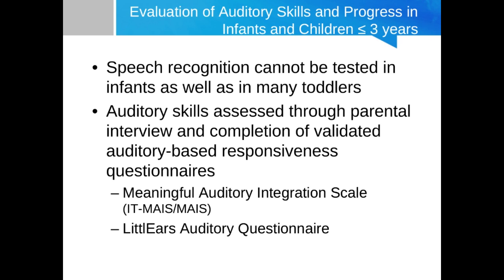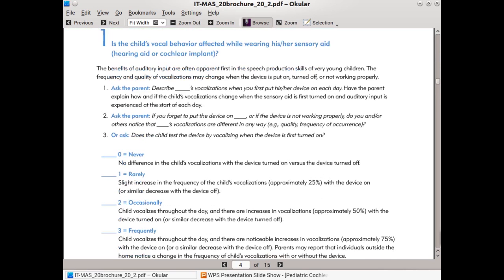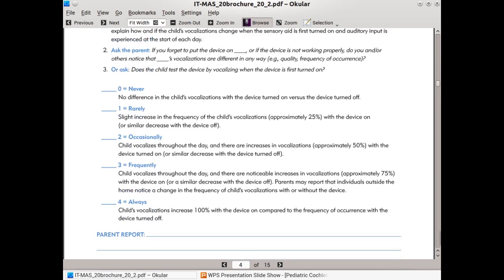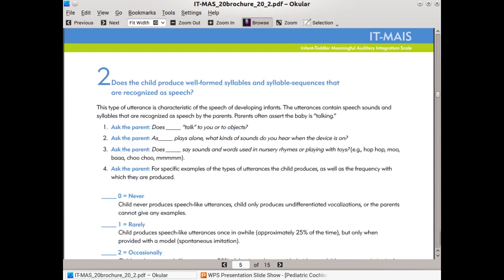The IT-MAIS is a 10-item questionnaire with fairly open-ended questions. For example, it asks: 'Is the child's vocal behavior affected while wearing his or her sensory aids?' and then asks the parent to describe vocalizations when the device is put in each day and how vocalizations change when the device is first turned on. Responses are rated on a zero to four scale from never to always, with space for parent comments. Another question asks whether the child produces well-formed syllables and syllable sequences recognized as speech.